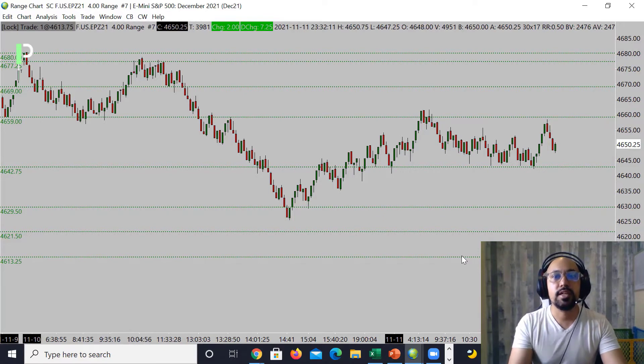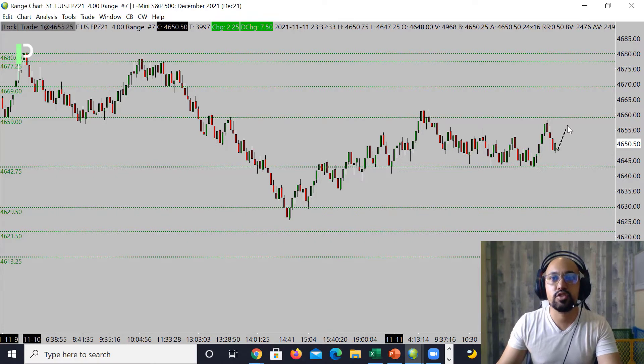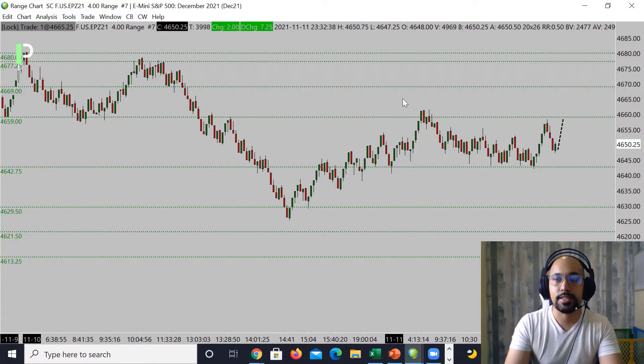For S&P 500 we did have some sideways movement for the most part. I've been trying to use the support at 4642.75 as an area of support to try to bounce the market back up. We do have resistance at 4659 as the area of resistance right now — you can see we tried to top out that level one time and two times and couldn't get past that. For the London session I actually do think we're going to try to push up to those 59s again, and then maybe through that into those 64 to 65s, and then the higher level 4669 to 70 is the next level.